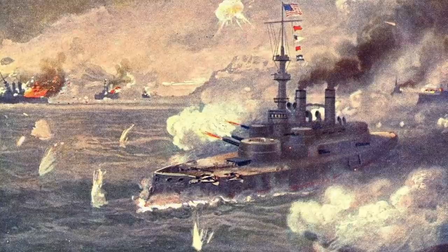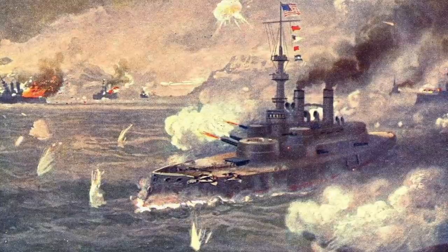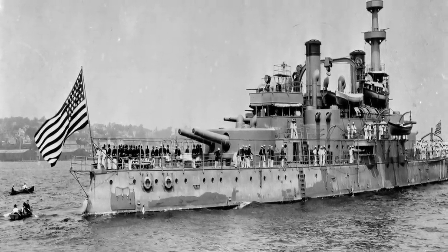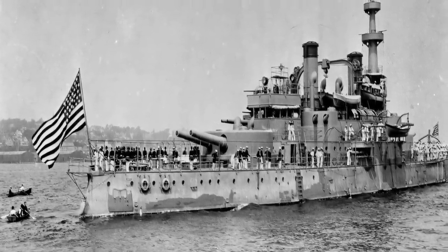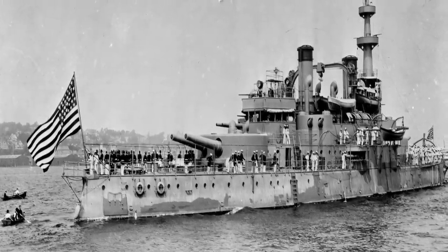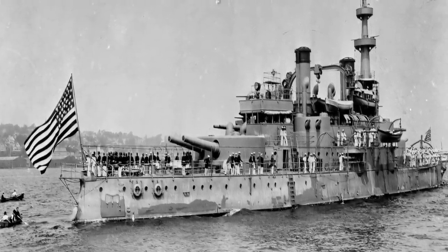The Oregon later supported the European powers when America joined the Boxer Rebellion. Limitations imposed by the 1922 Washington Naval Treaty forced the U.S. Navy to remove older Indiana-class battleships from active service. The U.S. Navy donated the battleship Oregon to the state of Oregon in 1925.